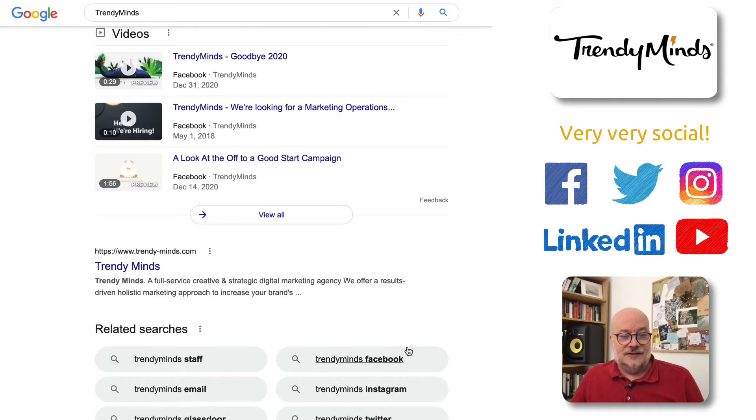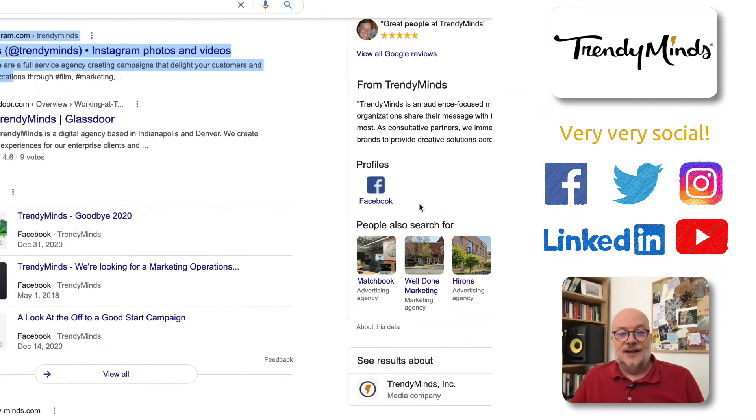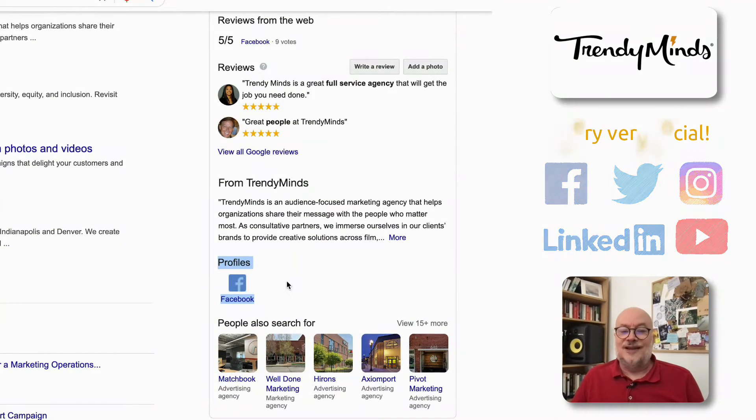And they have here related searches: Facebook, Instagram, Twitter. Obviously they're very active on social media and Google appreciates that. But here in their Google My Business, we only see the Facebook profile.